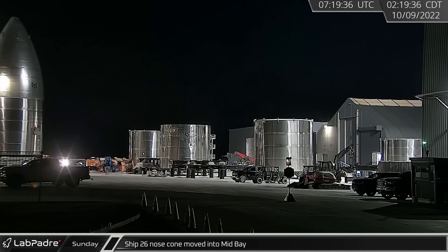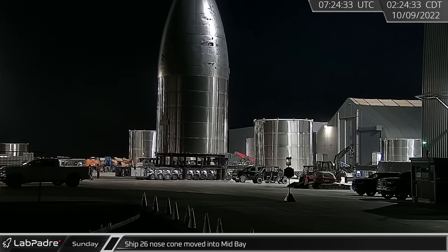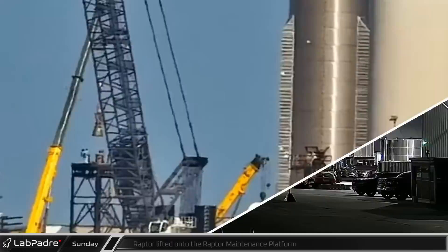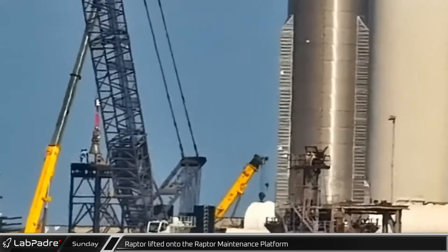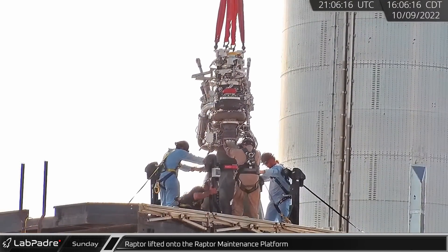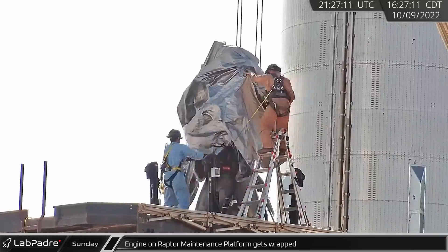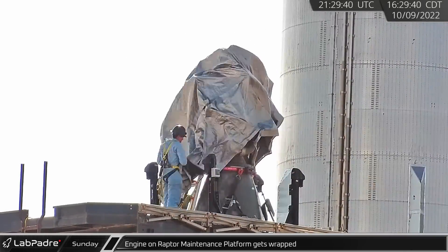Turning to Boca Chica, Starship 26's nose cone assembly was moved from High Bay to Mid Bay overnight into Sunday morning. That afternoon at the launch site, a Raptor was lifted by crane onto the Raptor maintenance platform for later installation on the booster. Once the engine was detached from the crane, it was wrapped up in protective gray tarp.